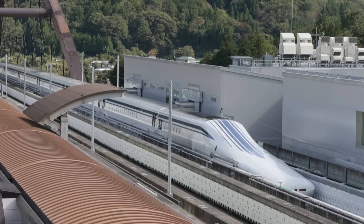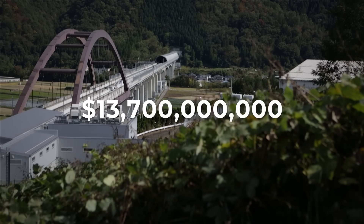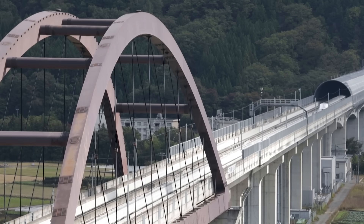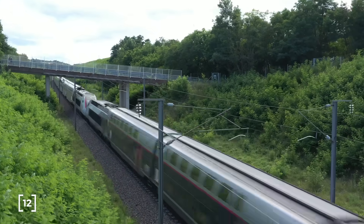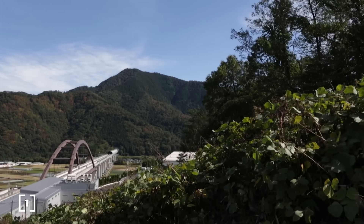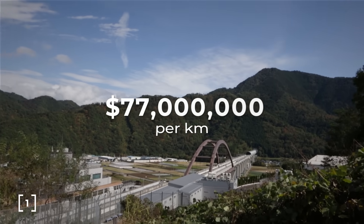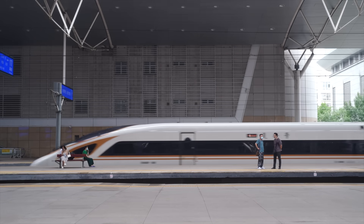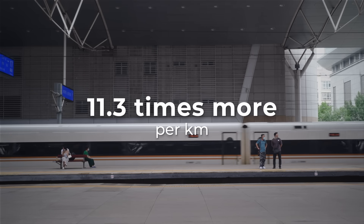The Japanese line that will connect Tokyo to Nagoya recently had a price increase to $13.7 billion. Maglevs are between 10 and 50 times more expensive than high speed rail. The incredibly successful French high speed rail, the TGV, built in the 80s and 90s, cost $2 million per kilometre. The first stage of the Japanese line is set to cost $77 million per kilometre — 11.3 times more per kilometre than the same route via high speed rail.